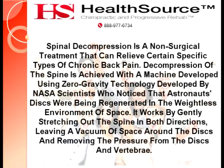Spinal decompression is a non-surgical treatment that can relieve certain specific types of chronic back pain. Decompression of the spine is achieved with a machine developed using zero-gravity technology developed by NASA scientists, who noticed that astronauts' discs were being regenerated in the weightless environment of space.